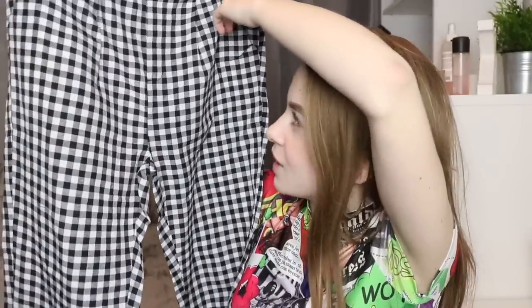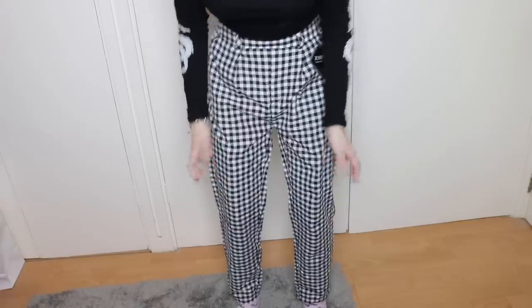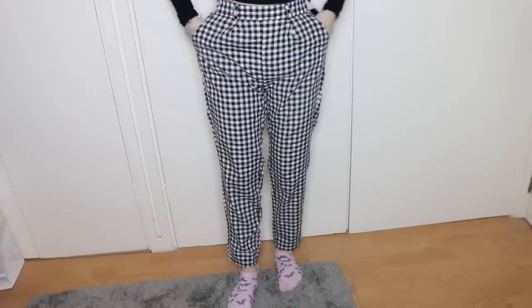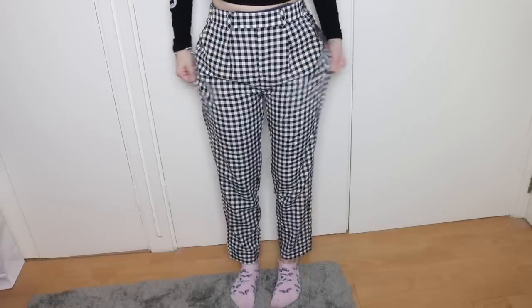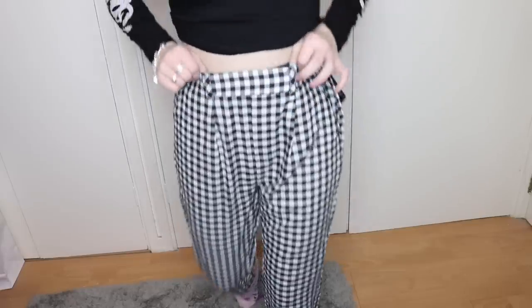My first impressions of these black and white checkered trousers were not great — they look really big and baggy. They're just straight leg at the bottom with a stretchy waist. I don't think I'm gonna like these on. These literally look like pajama trousers — like I've got ready to go to bed. They don't look good on me at all. I wish they were a bit tighter and maybe a bit shorter, and they're slightly big on my waist.